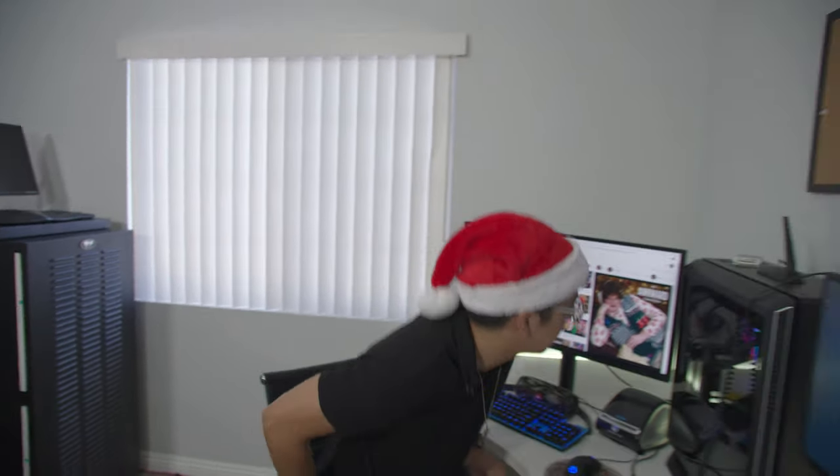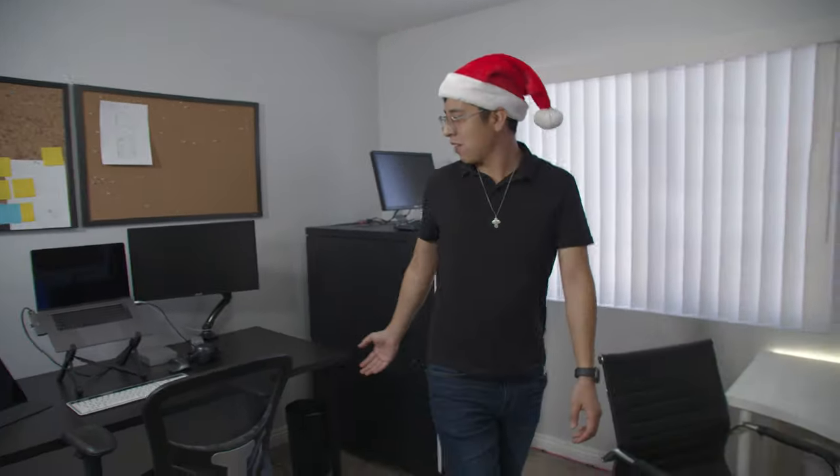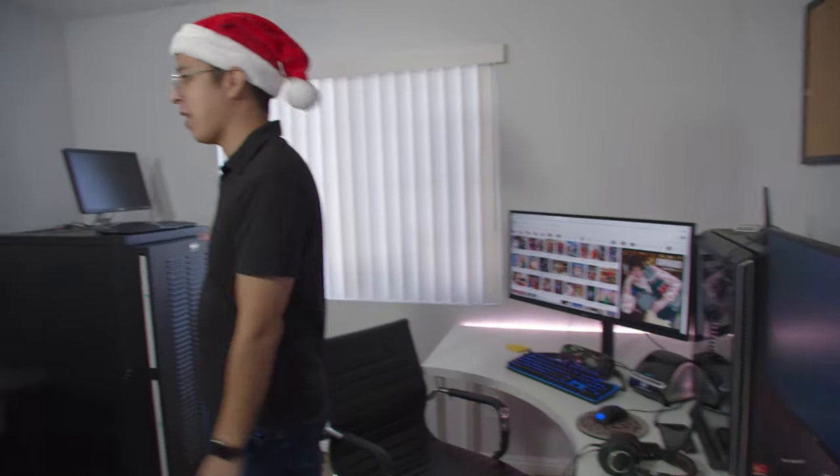So we're doing the home studio tour today. Tell us about where the magic happens. Yeah, this is where the magic happens. As you guys can see, we have a full studio setup. We have computers, laptops, tablets — the whole nine yards when it comes to creating content. We want to make sure we have enough stuff to shoot for you guys.